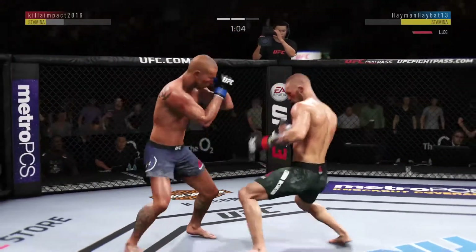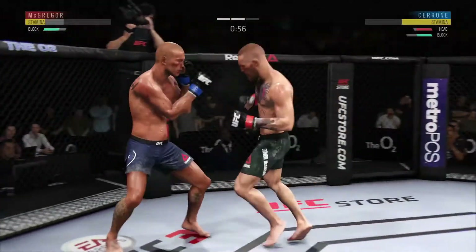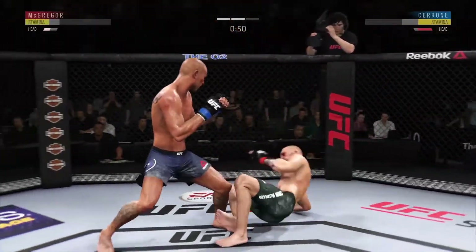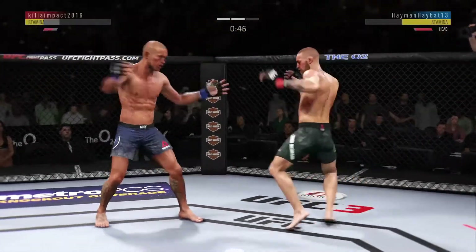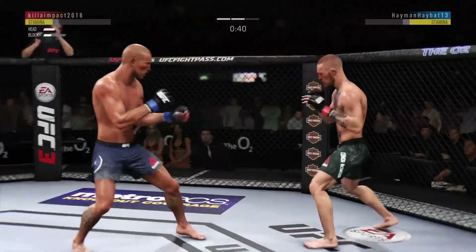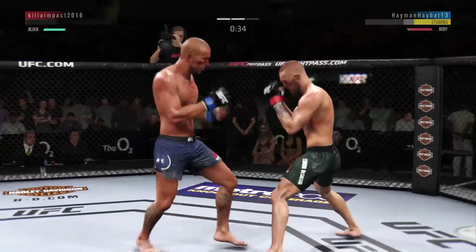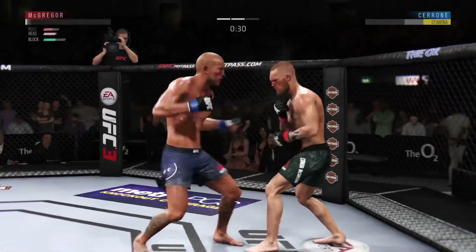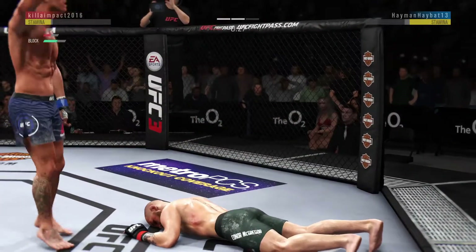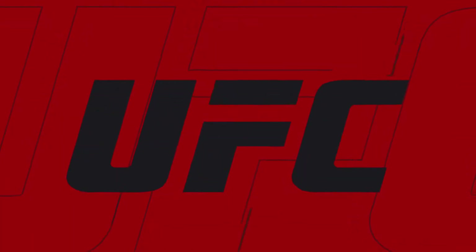Nice leg kick. Another nasty leg kick by Conor. He's in big, big trouble here. He's close to the kick. Very nice. Misses knee to the body. He is in big trouble here, missing in pain. Oh! That is it. And here's the end.